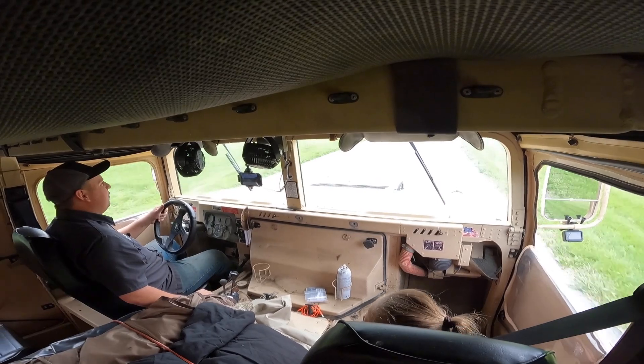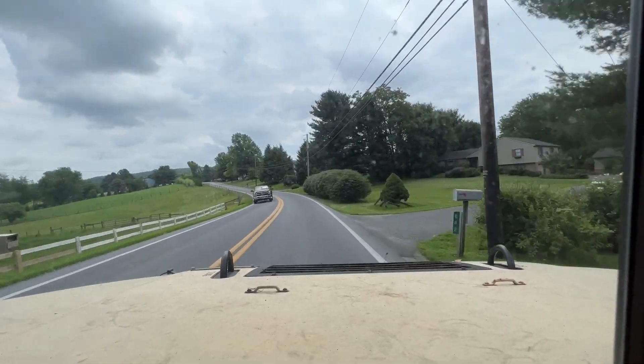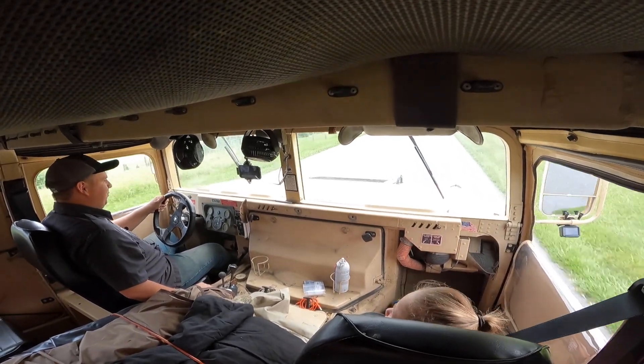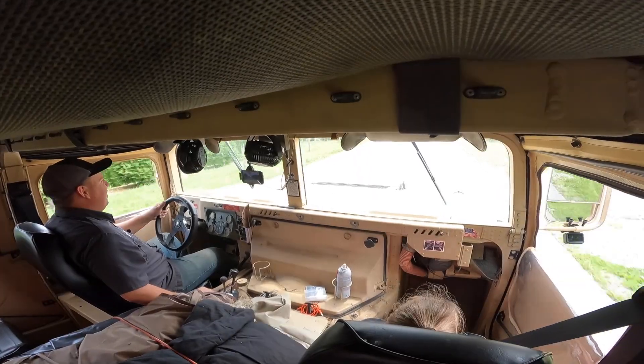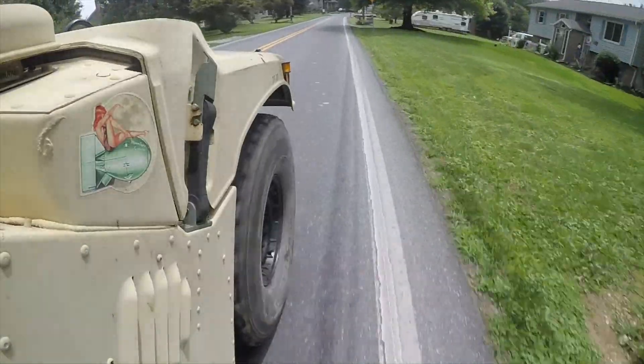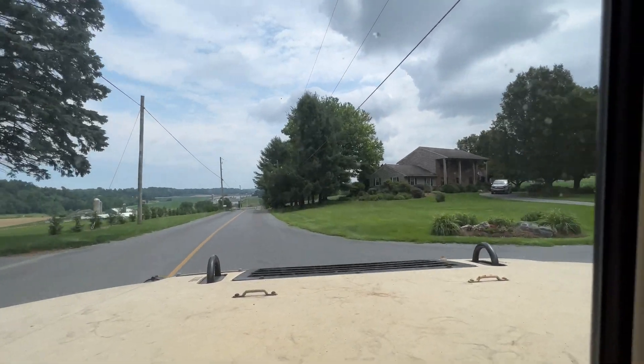The purpose of this drive is to show you guys how sketchy this thing is. I'm going 35 miles an hour and I feel like that's about the max safe speed, because this thing starts to wander all over the road. The tires are chirping constantly — I don't even know if you can hear me.